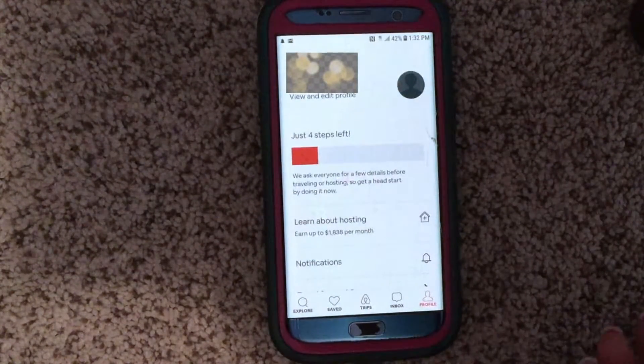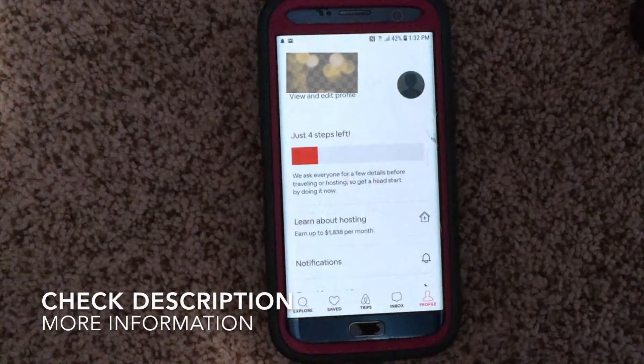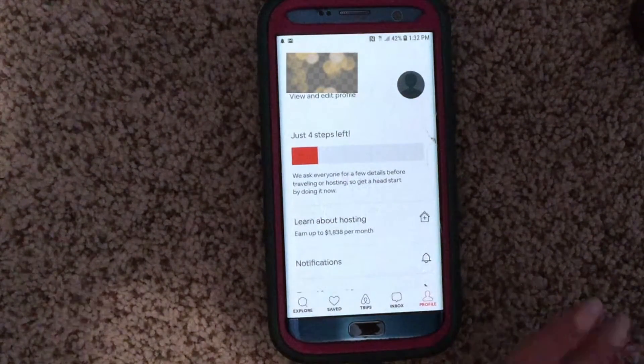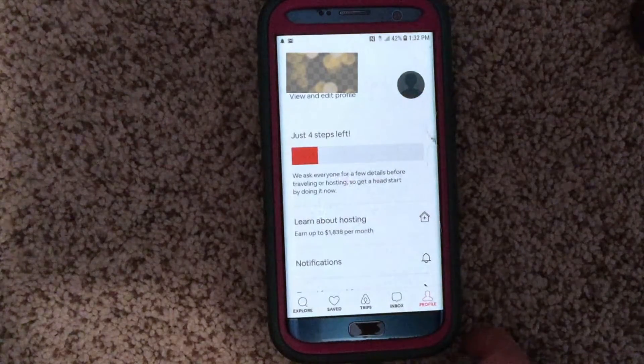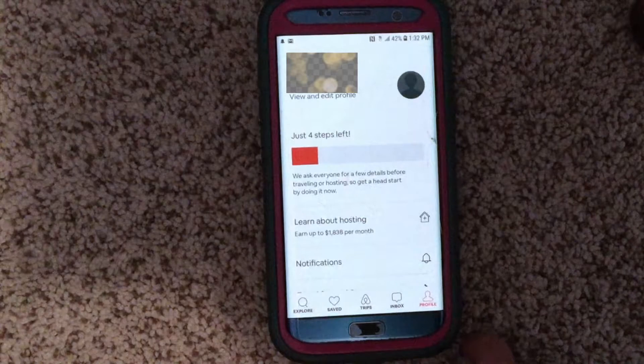This was the Airbnb app — I hope you guys found it useful and have a better idea of how to use it and work it. Don't forget it's a free app and super easy to get started. I hope you found my video useful — thanks so much for watching, bye guys!